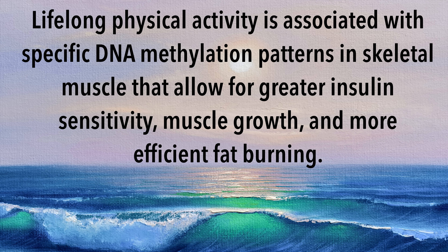Unlike your genetic code, epigenetic modifications are not permanent and can change depending on certain lifestyle factors. For example, lifelong physical activity is associated with specific DNA methylation patterns in skeletal muscle that allow for greater insulin sensitivity, muscle growth, and more efficient fat burning.